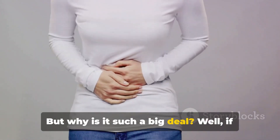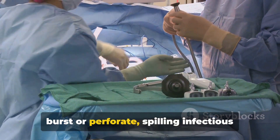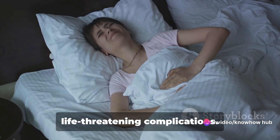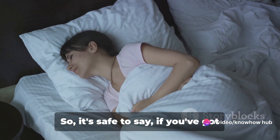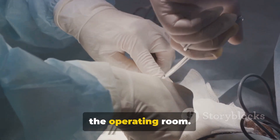But why is it such a big deal? If left untreated, an inflamed appendix can burst or perforate, spilling infectious materials into the abdominal cavity. This can lead to serious, life-threatening complications. So if you've got appendicitis, you're heading straight for the operating room.